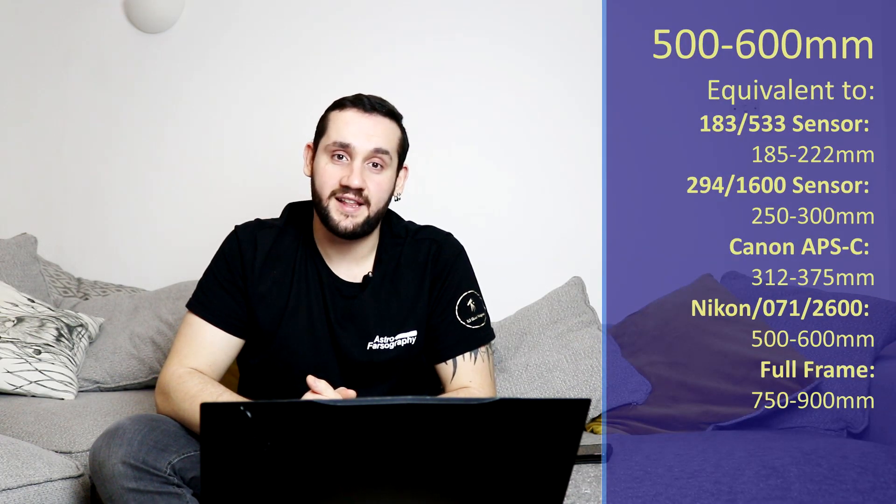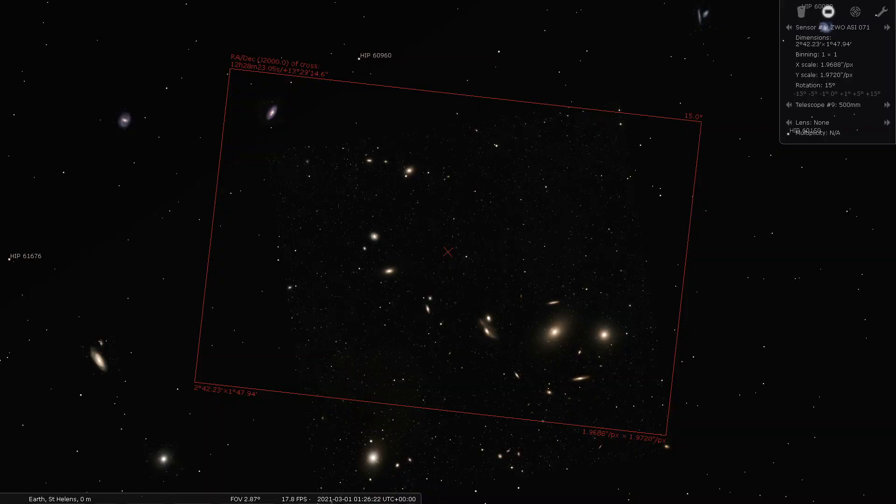March being very much within the start of galaxy season, at 500-600mm there's only one target I'm really going to recommend: that is in Virgo, and that is Markarian's Chain. It's one of the most impressive clusters of galaxies you can fit into one field of view in galaxy season for the Northern Hemisphere. It's an interesting chain of galaxies that starts small and almost looks 3D as it pops out of the frame, resulting in one larger cluster at the end which almost resembles a face in space.